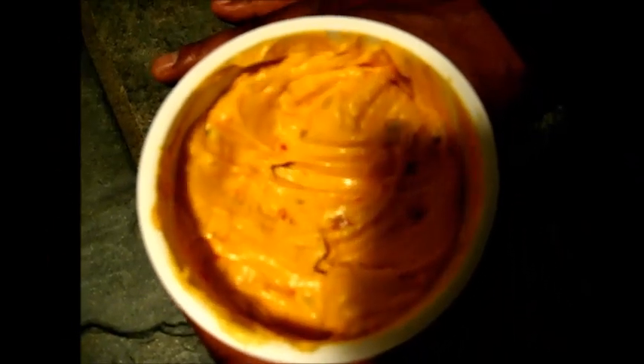After getting cheese dip all over my hands and fingers, I set out to create a better jar — a jar that lifts, scrapes, and suspends. And it was a success.